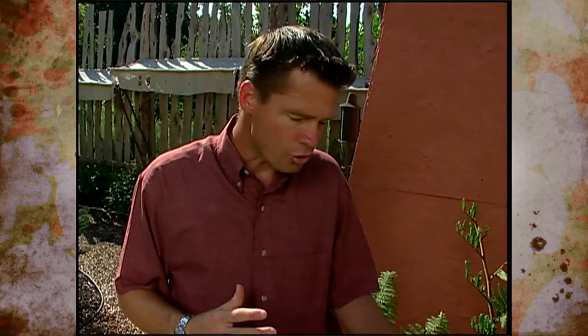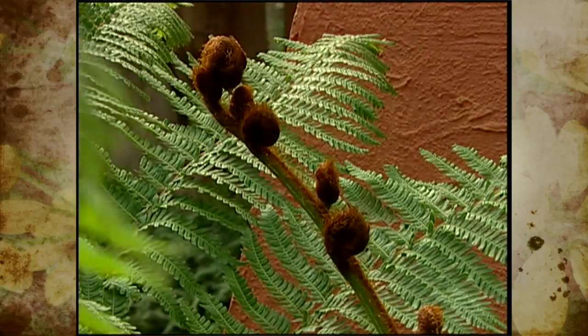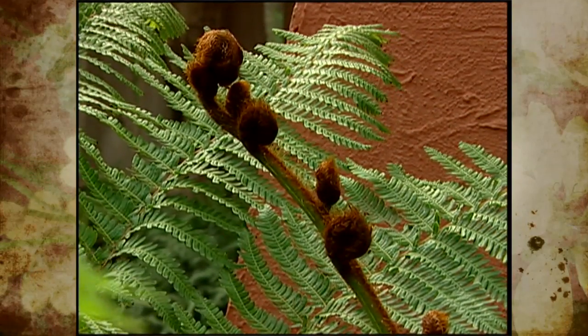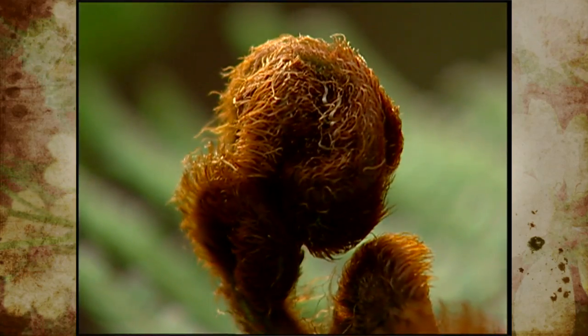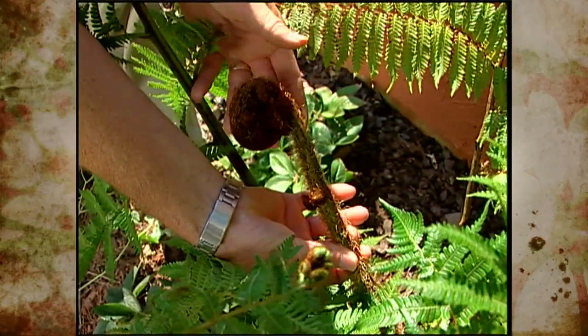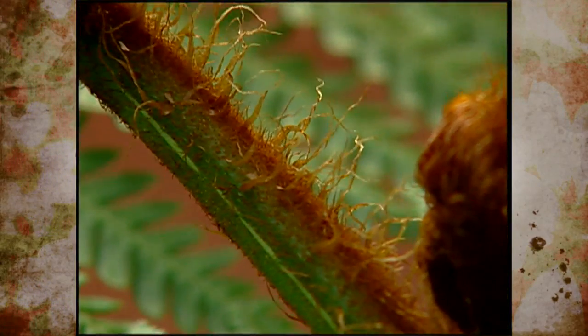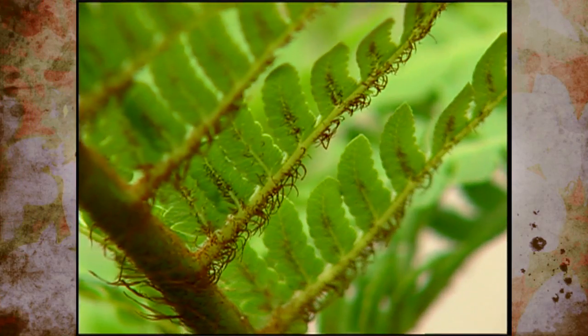The trunks of the tree fern are also rot resistant, so where these are abundant, they've actually been used to line roads and even construct small buildings. The newly unfurling fronds of lots of ferns are called fiddleheads. If you look down here at the large fiddlehead of the tree fern, you can see why they're called fiddleheads as they unfurl — it looks like the neck of a fiddle. You can also get a good glimpse of all the little hairs that protect these new fronds as they unfurl.